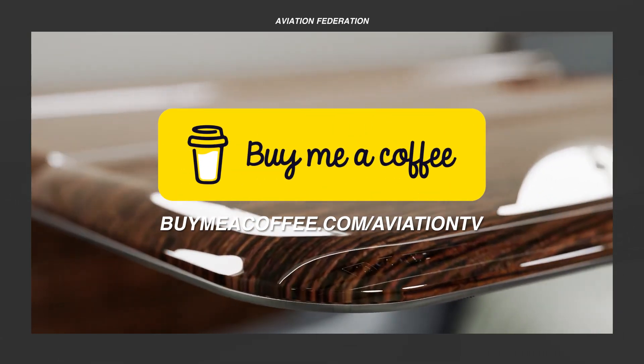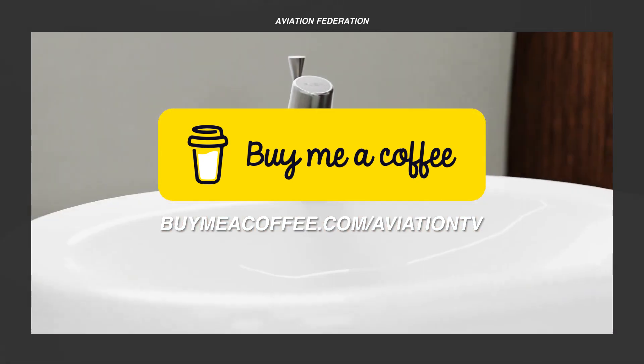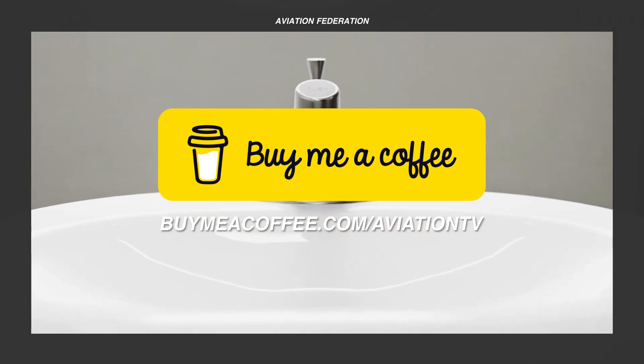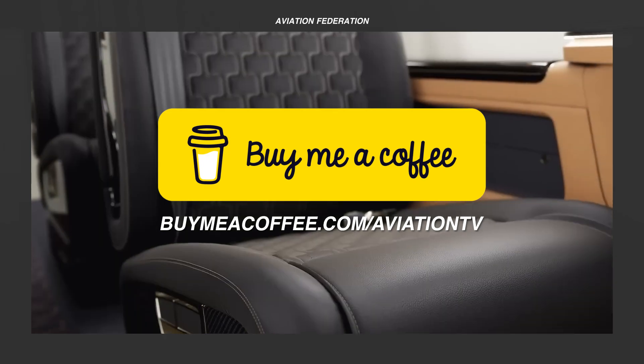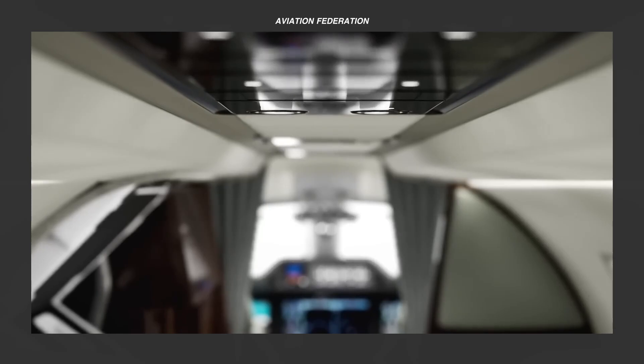If you wish to see more entertaining content like this on a regular basis, please consider supporting us. Just visit the link on screen or click the link in the description box. Thank you, and let's get on with the rest of the video.